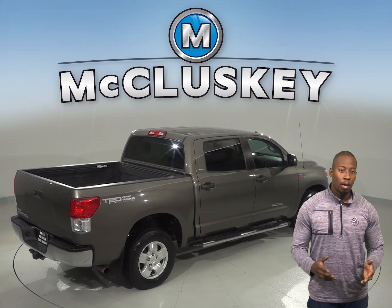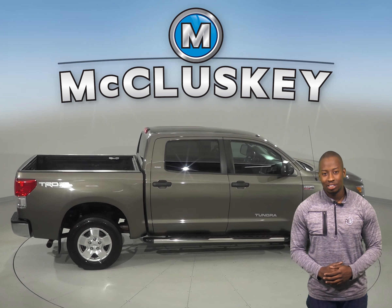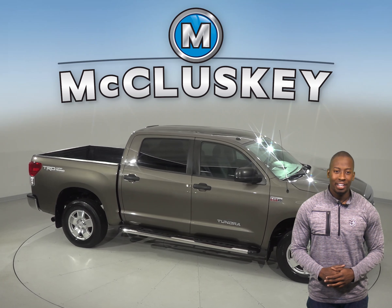If this Tundra sounds like the perfect car for you, then come try it before you buy it with our free 48-hour test drive. It's passed our 172-point inspection, and it's ready to hit the road.